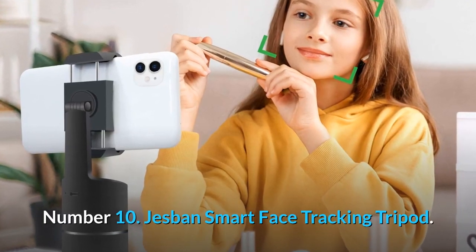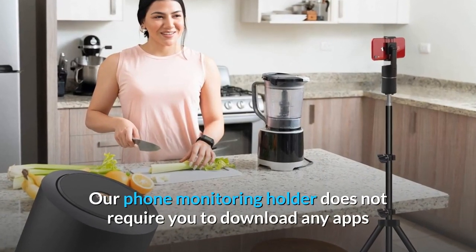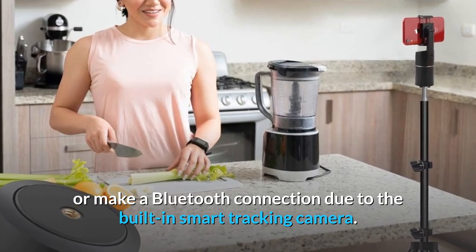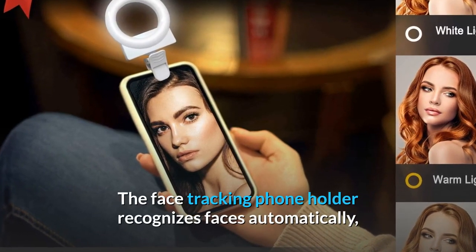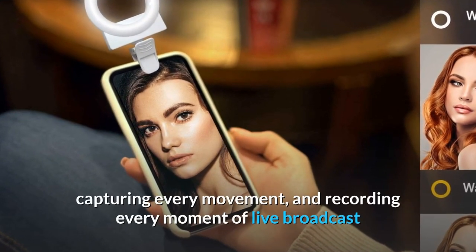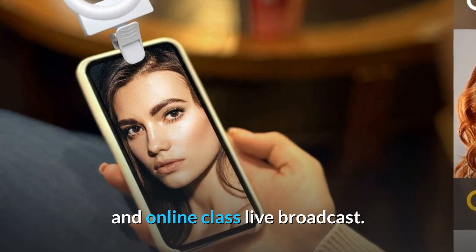Number 10: Jesband Smart Face Tracking Tripod. Our phone monitoring holder does not require you to download any apps or make a Bluetooth connection due to the built-in smart tracking camera. The face tracking phone holder recognizes faces automatically, making it ideal for shooting people videos, capturing every movement, and recording every moment of live broadcast and online class live broadcast.